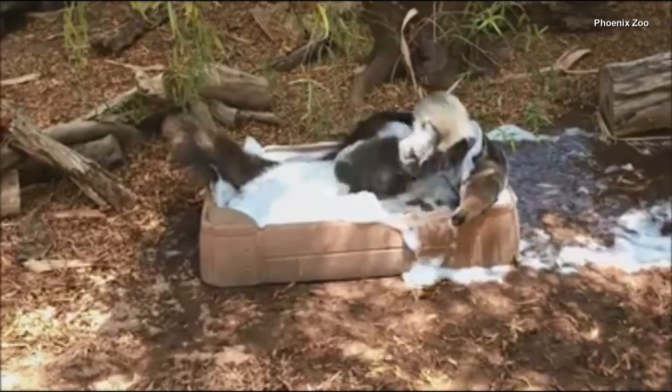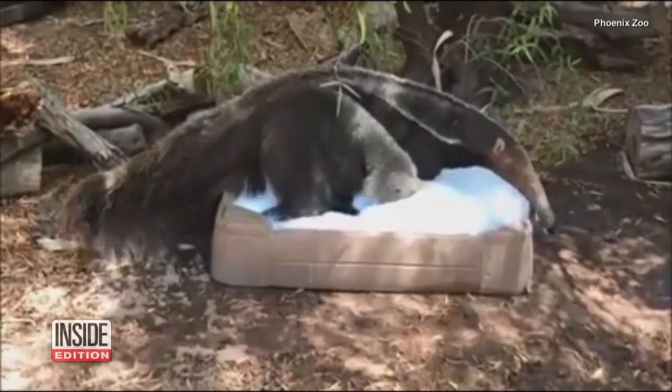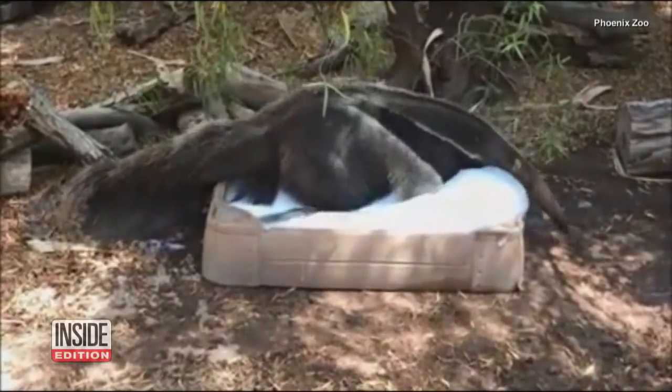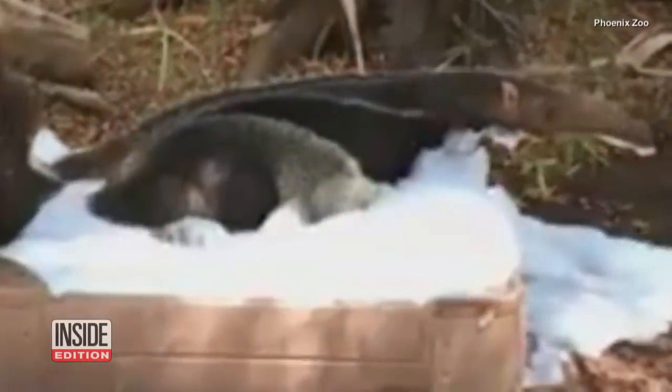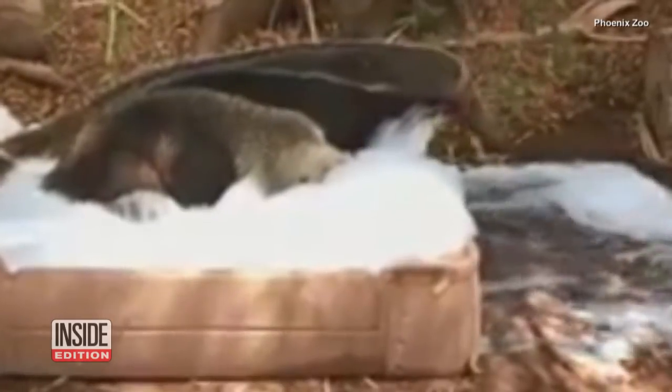He even worked the soap into his fur. It seemed to be an enjoyable way for him to cool down at the end of a hot day and come out smelling fresh. And since he liked the bubbles so much, maybe the staff will come up with other fun things for him to bathe in.